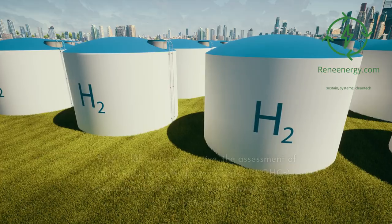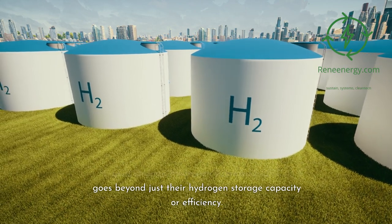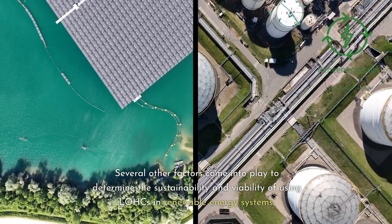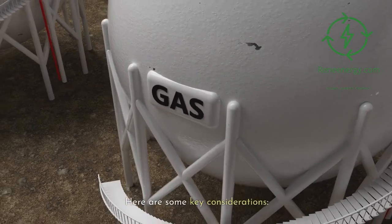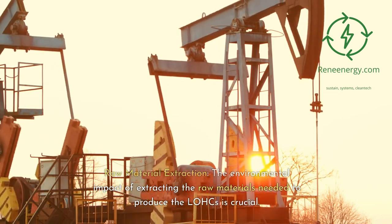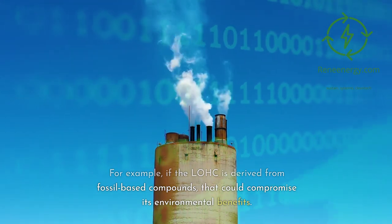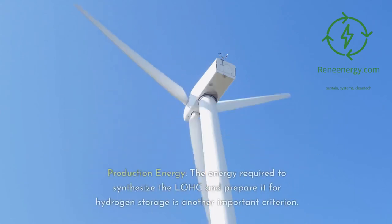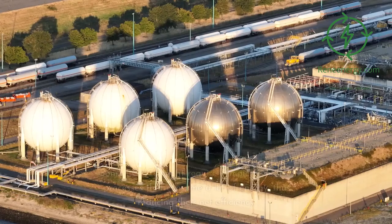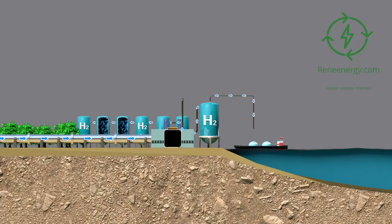Lifecycle Perspective. From a life cycle perspective, the assessment of LOHCs goes beyond just their hydrogen storage capacity or efficiency. Several other factors come into play to determine the sustainability and viability of using LOHCs in renewable energy systems. Raw material extraction: the environmental impact of extracting the raw materials needed to produce the LOHCs is crucial — for example, if the LOHC is derived from fossil-based compounds, that could compromise its environmental benefits. Production energy: the energy required to synthesize the LOHC and prepare it for hydrogen storage is important, as some LOHCs might require complex synthesis processes that consume a lot of energy, reducing their net efficiency. Transportation: the environmental footprint of transporting the LOHC to the location where hydrogen will be stored or released is a crucial consideration.